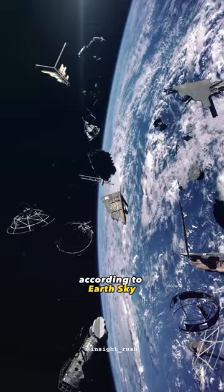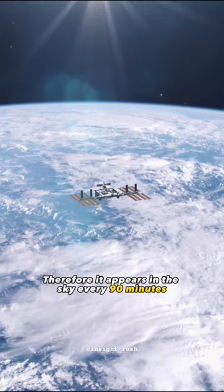The ISS is orbiting the Earth at around 28,000 km an hour, and therefore it appears in the sky every 90 minutes. So the next time you are gazing at the stars, have a look out for this tool bag, which is floating just a few minutes ahead of the ISS.